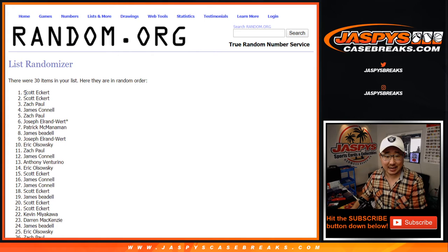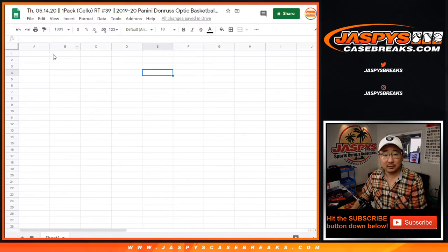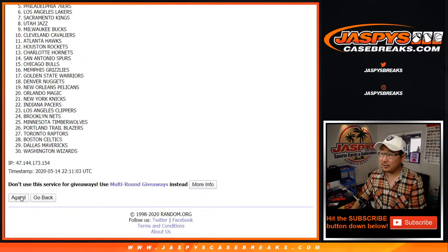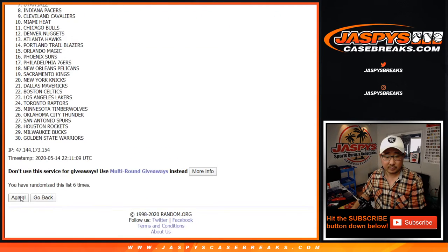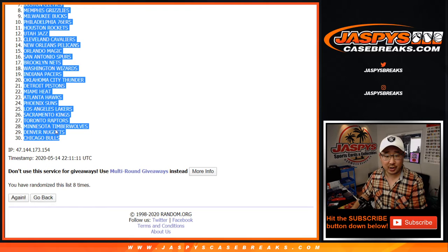Eight times, four and a four. After eight, we've got Scott Eckert down to James Beadle. And then a hard eight for the teams — Charlotte Hornets down to the Chicago Bulls.